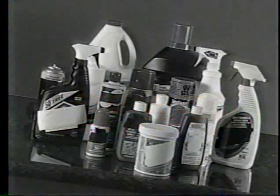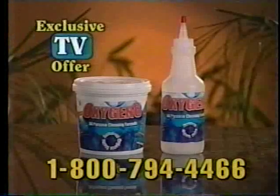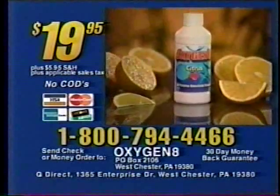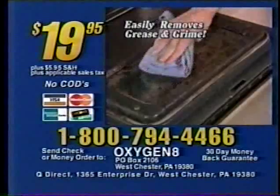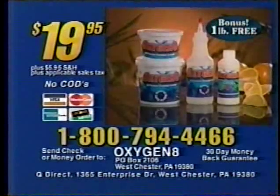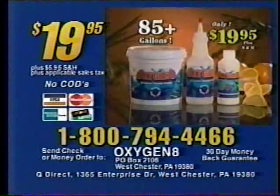Don't waste money on all these different cleaners. This competitor costs $29.85, but now you can get super concentrated Oxygen 8 for only $19.95. Call now and get the amazing Oxygen 8 concentrated citrus cleaner — eliminates grease and grime like magic. Call within the next 10 minutes and we'll send you another one pound free, enough for 85 gallons of cleaner. That's an incredible value, all for only $19.95.